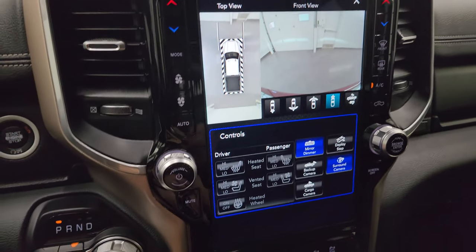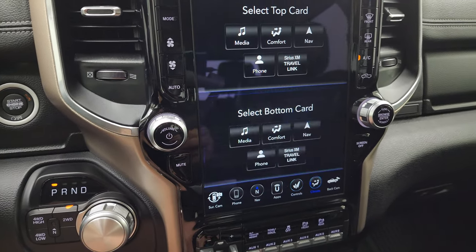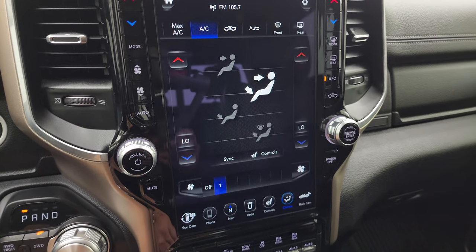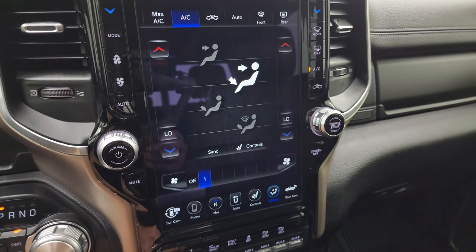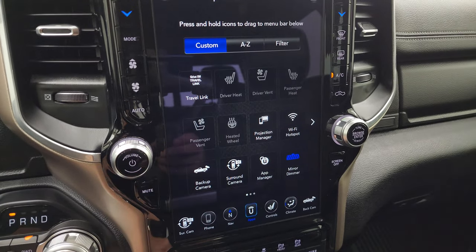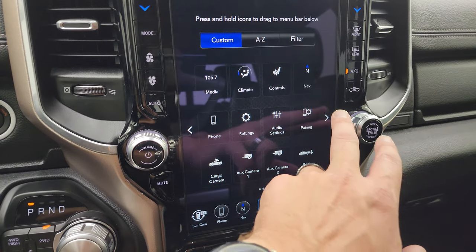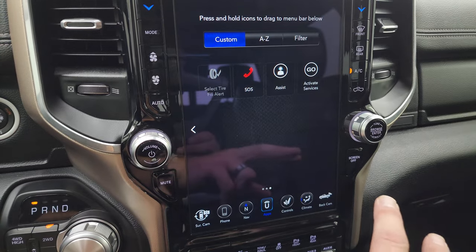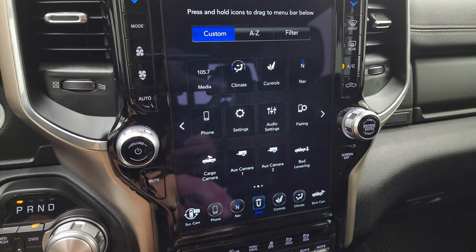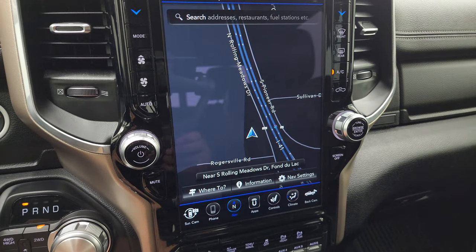Lane departure warning. The rest of the radio features include touch screen controls with dual climate controls and all your different apps. This one has projection manager — you can project your cell phone to the screen via Android Auto or Apple CarPlay. It also has the factory navigation system — there's Highway 41, so that is working nicely.